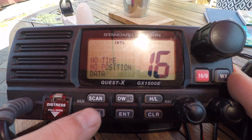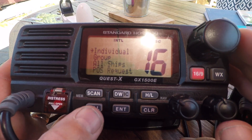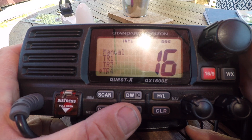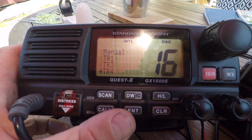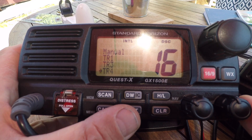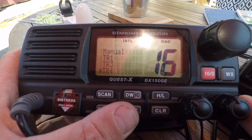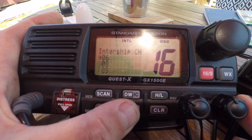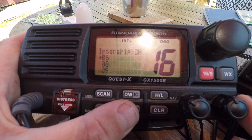To do a call, we press Menu, then Individual Call, then Enter. On here I have pre-set up the training radios for City Sailing. So if we go to TR4, which our other set is, press Enter, and choose an intership channel.